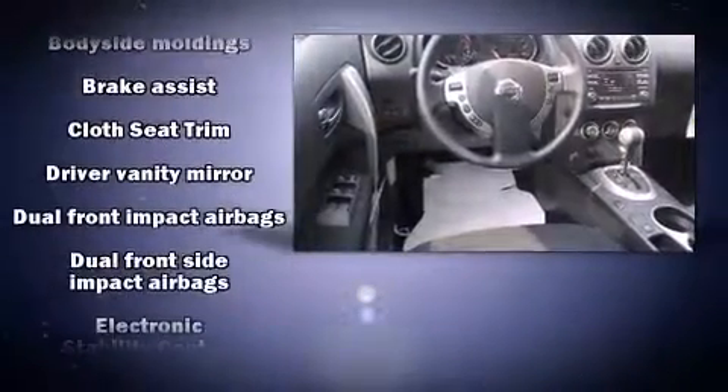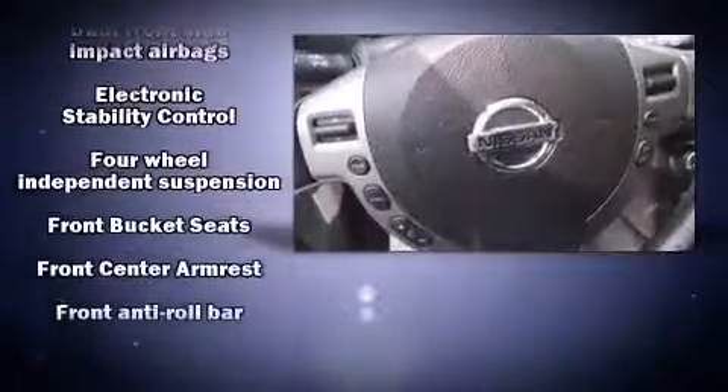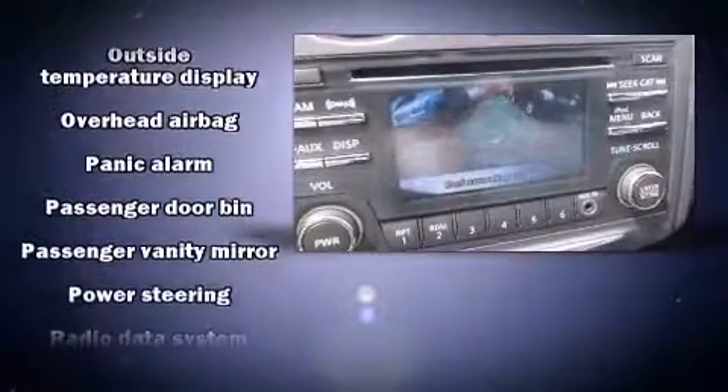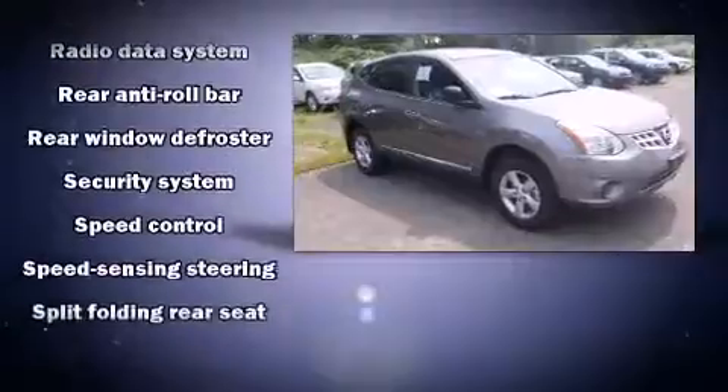Nissan ensures the safety and security of its passengers with equipment such as head curtain airbags, front side impact airbags, traction control, anti-whiplash front head restraints, a security system, and four-wheel disc brakes with ABS. Brake Assist technology provides extra pressure when applying the brakes.